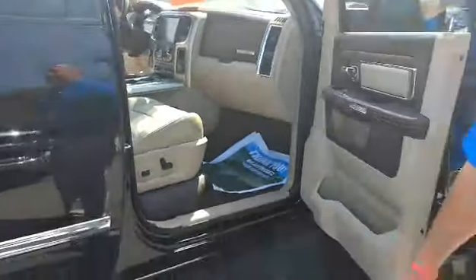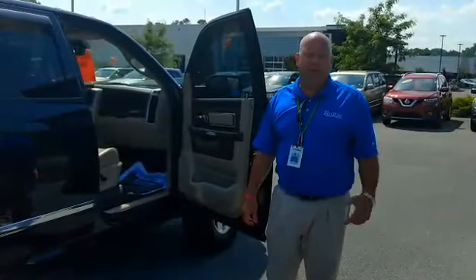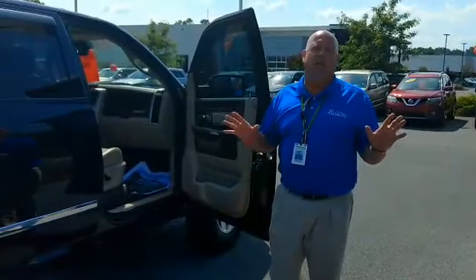You're going to absolutely love this truck. I'm going to give you a call here in just a few minutes — go check out the video, you're going to love it. I hope that I can earn your business on it. Thank you much, buddy.